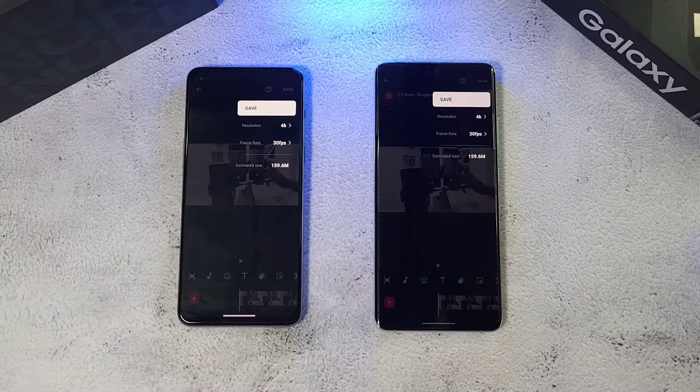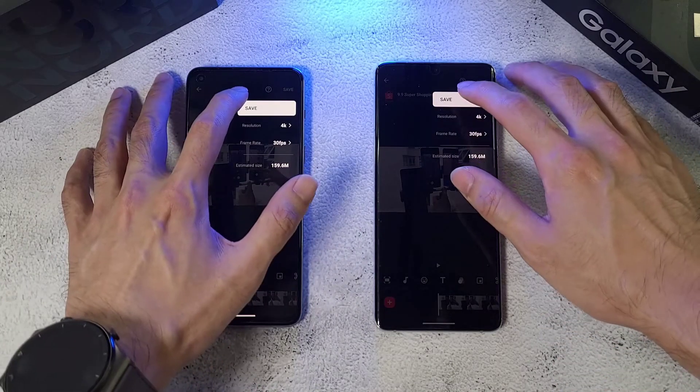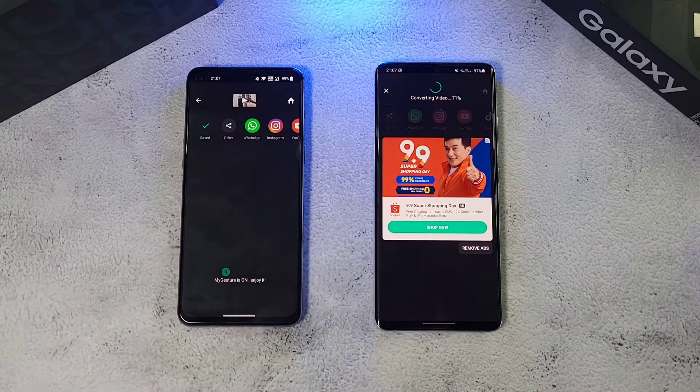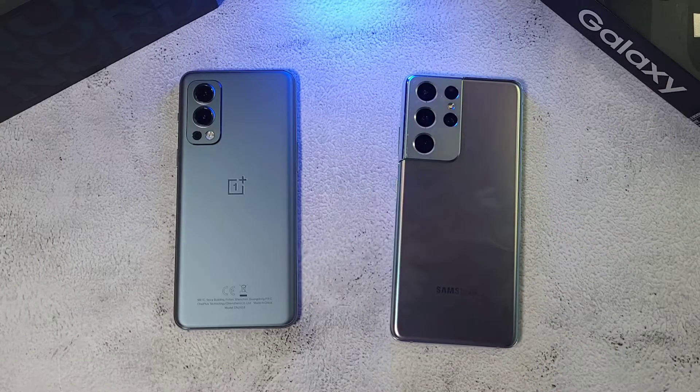Now we're doing a GPU test using InShot, where both phones will export the same video at 4K at 30fps. It's pretty close, but the Nord 2 has a slight lead. The Nord 2 is already done while the S21 Ultra is fairly behind — the Nord 2 wins the video export test.